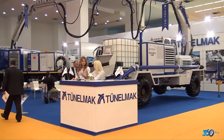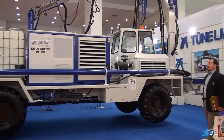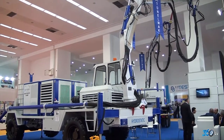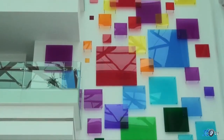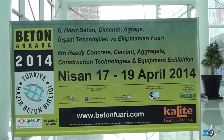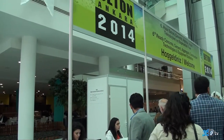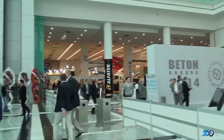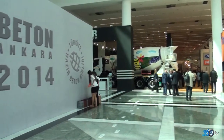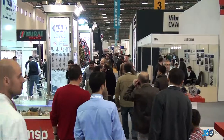Son olarak şunu söyleyebilirim: Türkiye'de yerli imalatı destekleyen bütün firmalara ve sektördeki inşaat firmalarına çok minnettarız, çok teşekkür ediyoruz. Özellikle Türkiye Hazır Betoncular Birliği'nin düzenlediği Beton 2014 Fuarı gayet başarılı geçiyor; katılımdan memnunuz. Başta Birlik Başkanımız Yavuz Işık ve ekibine teşekkür ediyor, inşallah Beton 2015'te görüşmek dileğiyle diyorum.